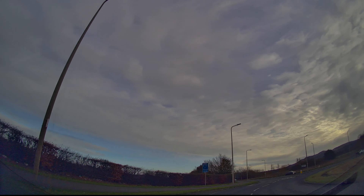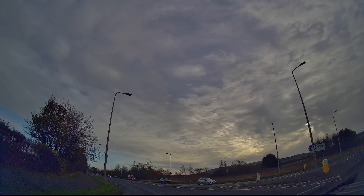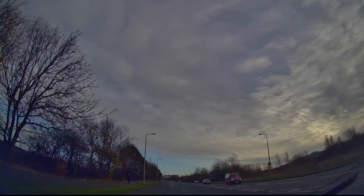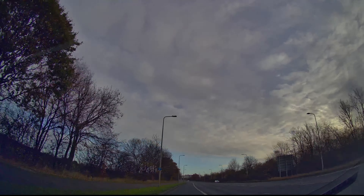Hello everyone and welcome to the channel. I'm David from Practical Driving. We're coming off a roundabout here correctly on the left hand side and joining the bus lane, because it is a Sunday and it's okay to do that.